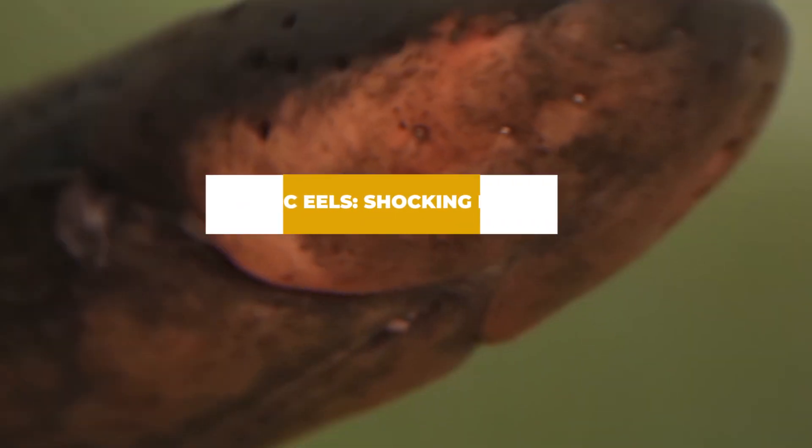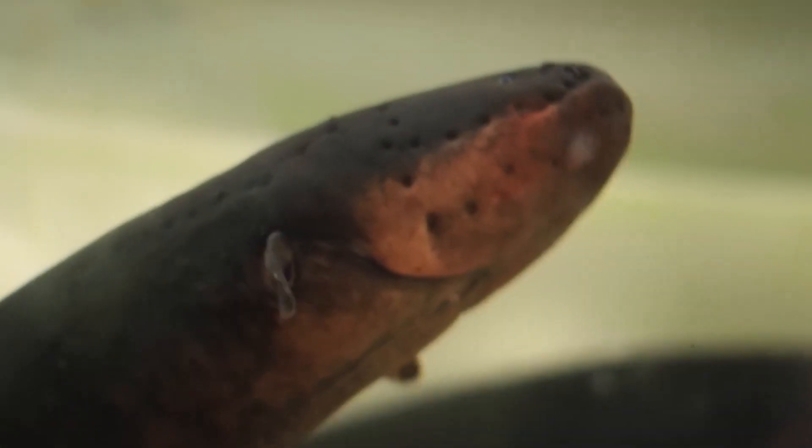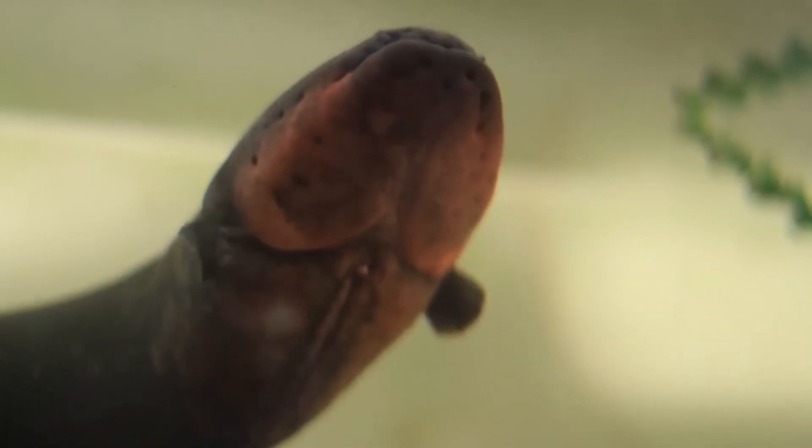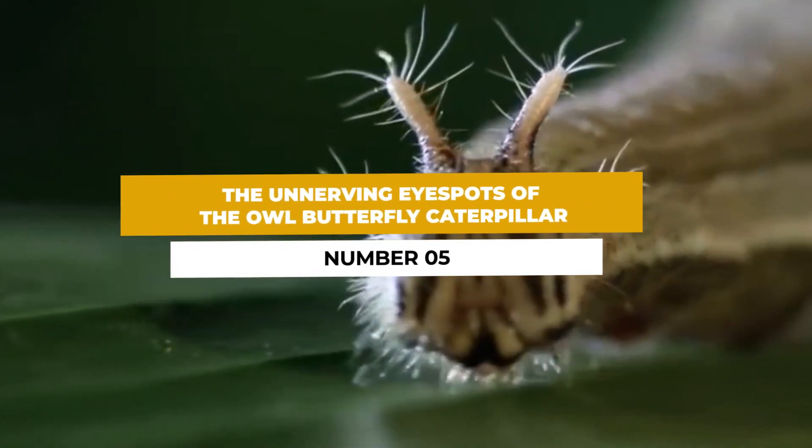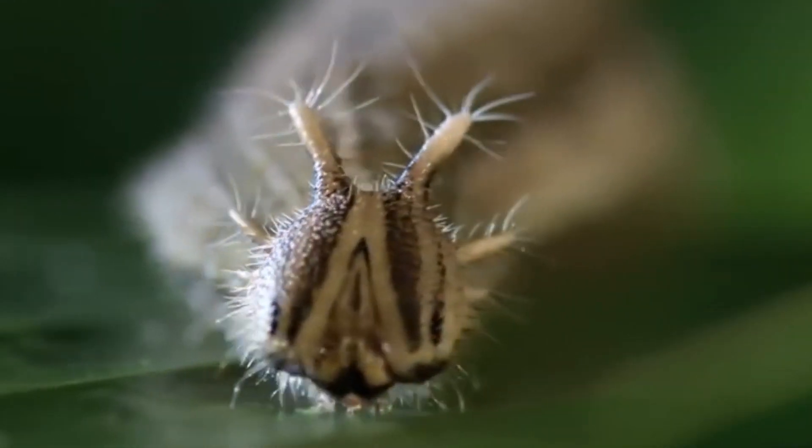Number four: electric eels shocking predators away. Found in the Amazon Basin, electric eels possess specialized cells that allow them to generate electric shocks. They use these shocks not only to locate prey but also to defend off predators. They can deter or incapacitate predators by emitting strong electric charges, ensuring their safety.